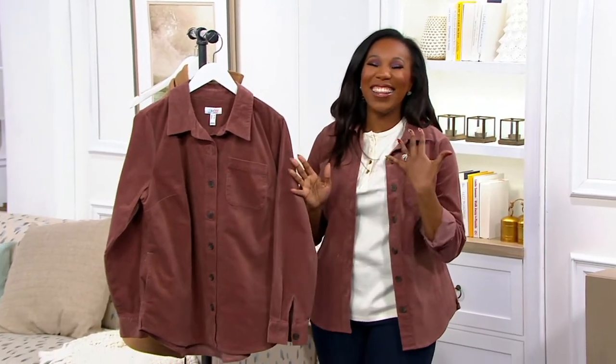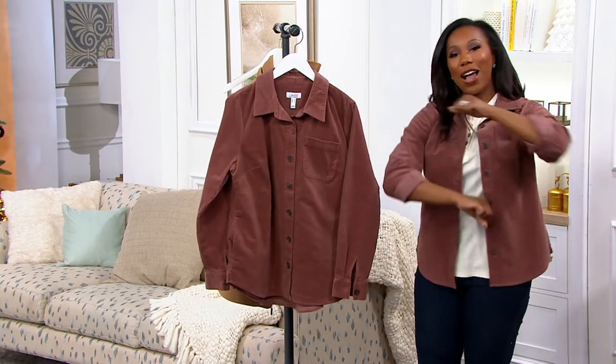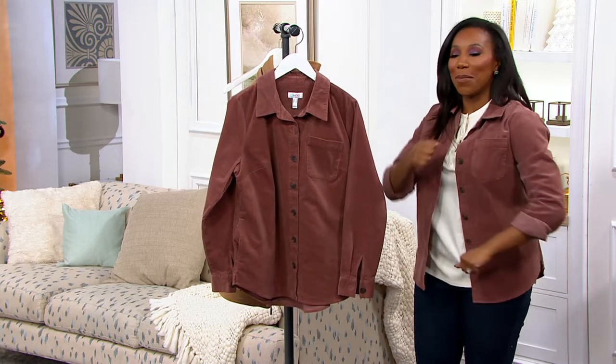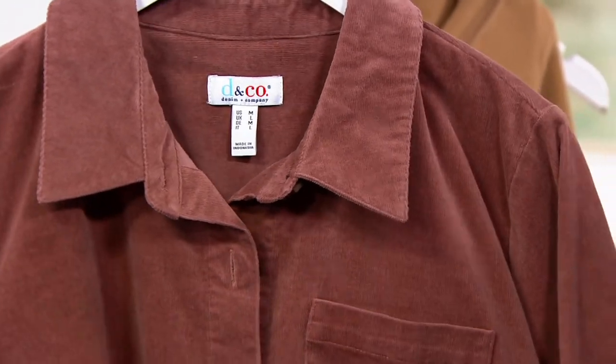From Denim & Company. I love this Shacket. It's done in a stretch corduroy, so that means you can move around — you're not restricted, especially if you're doing any of the eating at those holiday meals like I'm going to be doing. You can move. We love that. And it's that Shacket silhouette that is really on trend.